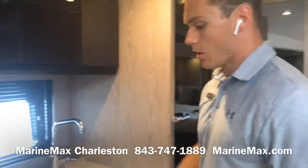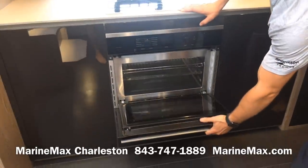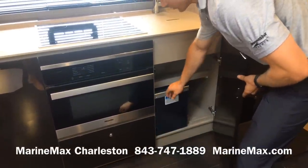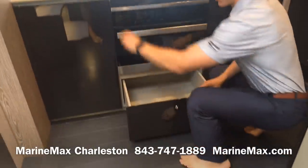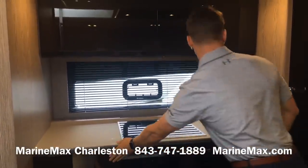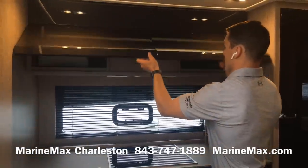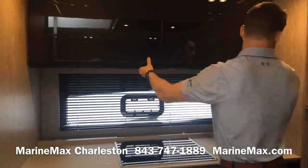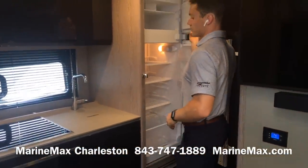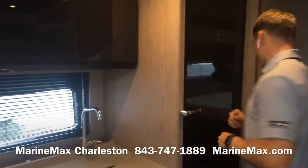Moving over to the galley — all Miele appliances. We've got a four-burner induction cooktop, a combination convection oven and microwave, storage with a trash receptacle with two bins, drawer storage and cabinet-style storage on soft close, a stainless steel basin sink, another hull-side window to the port side, more storage above, and a very large full-size refrigerator and freezer. Plenty of space for a long weekend or a longer excursion.